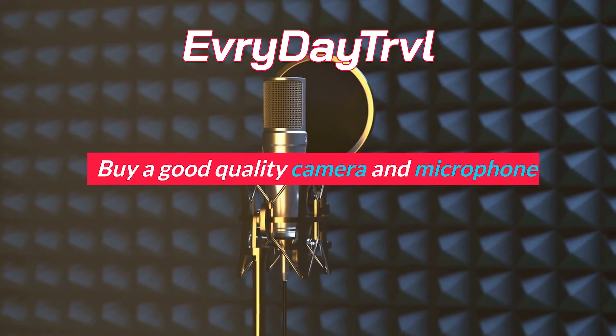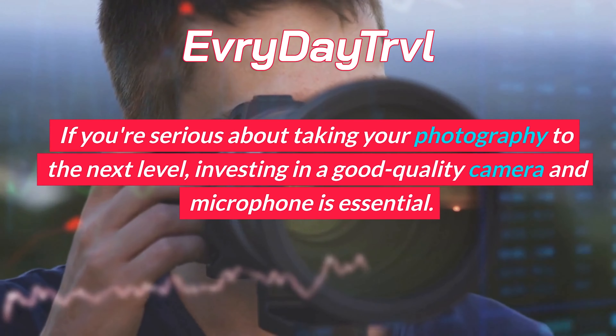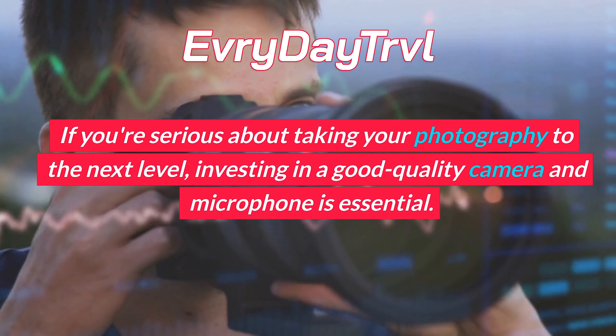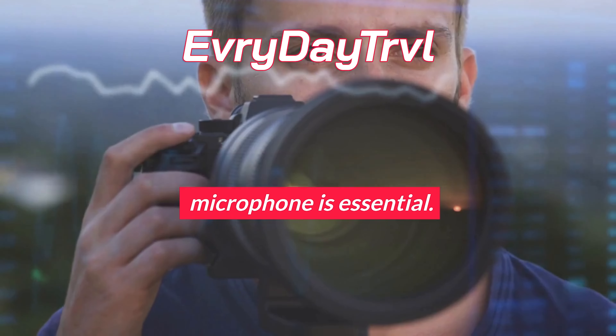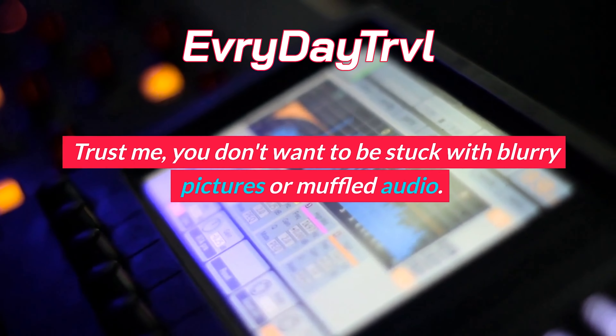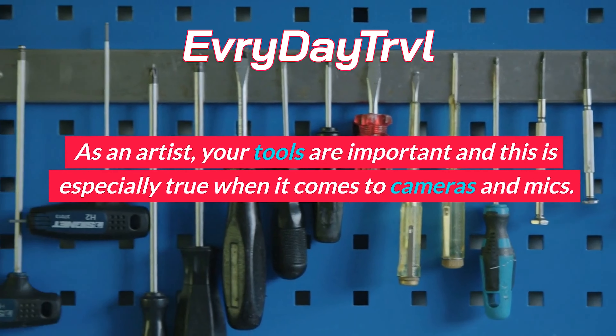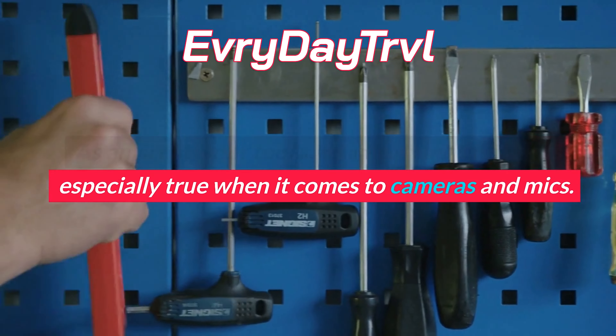Buy a good quality camera and microphone. If you're serious about taking your photography to the next level, investing in a good quality camera and microphone is essential. Trust me, you don't want to be stuck with blurry pictures or muffled audio. As an artist, your tools are important and this is especially true when it comes to cameras and mics.